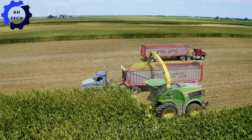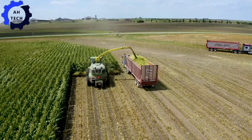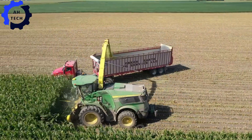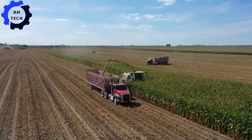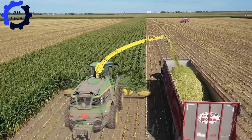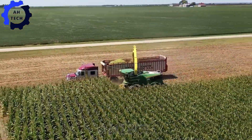The improved silage harvester from the heart of American agriculture is capable of harvesting more than 24,000 tons of corn silage in just six days. This machine ensures precise cutting and maximum productivity.